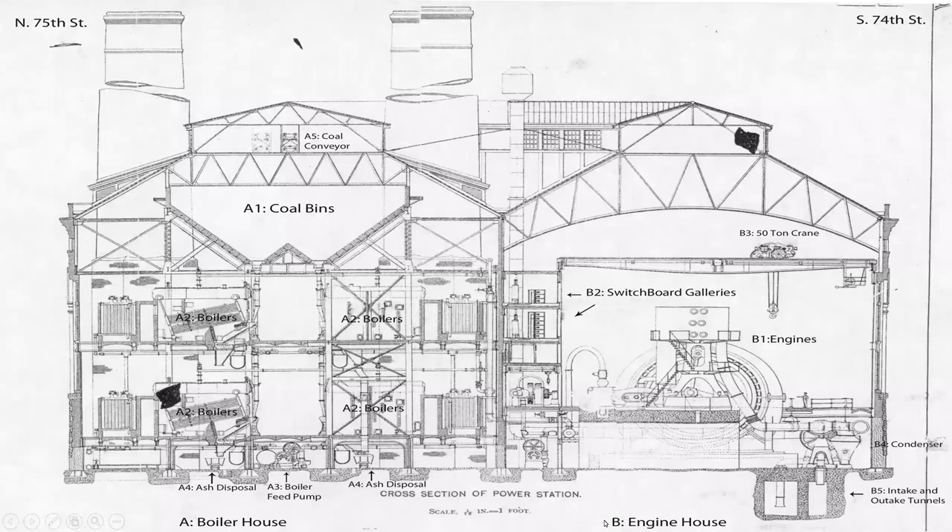Now that we've looked at the interior shots of the boiler house and engine house, returning to the cross-section: we talked about the W-shaped coal bunker releasing coal down to the two boiler levels, each consisting of 32 units. Steam pipes then came into the engine generator unit, with the alternator and switchboard galleries partitioning the boiler house from the engine room.